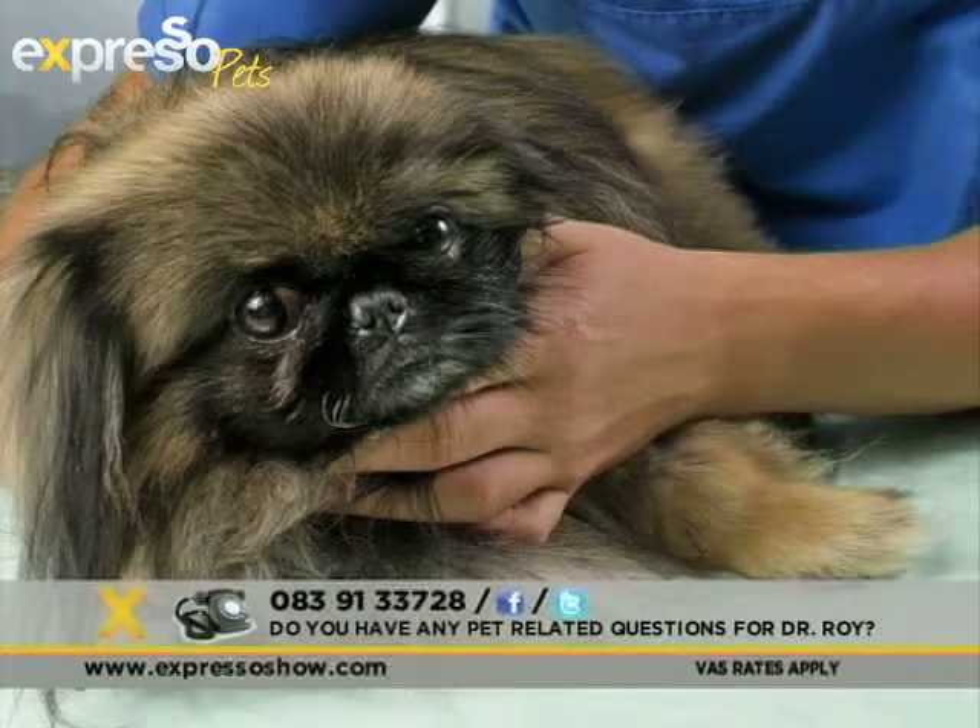Are there any breeds more commonly associated with heart conditions? There is a classic heart failure described in what we call Cavalier King Charles Spaniels, and there are certainly certain breeds that are more predisposed. But the best thing is, if you see anything, get it checked by your vet.